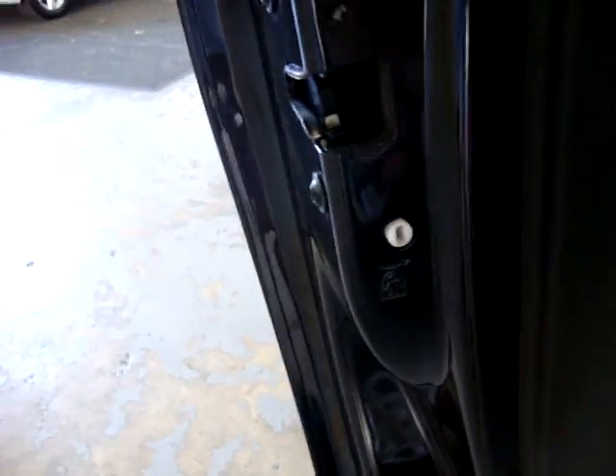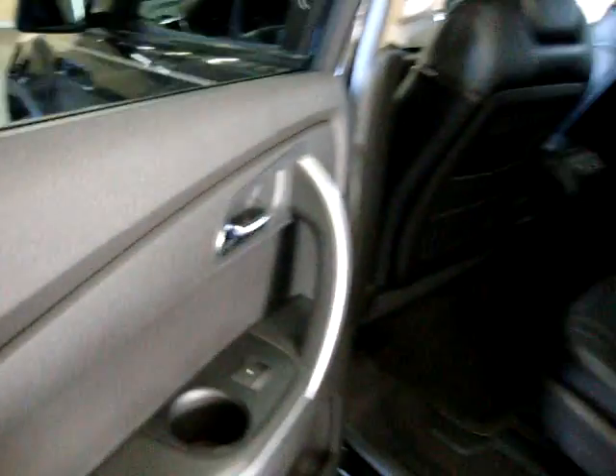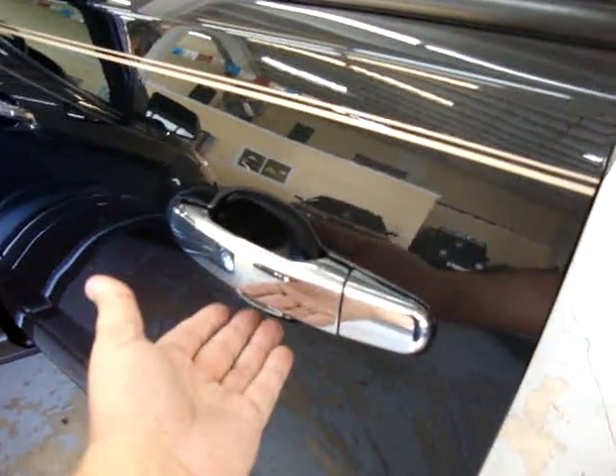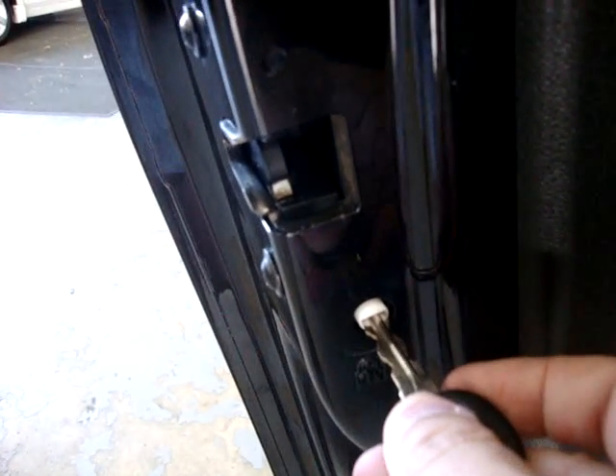This vehicle is equipped with child lock protection. You stick your key or a screwdriver into the slot and twist left — that disables the inside door handle so kids can't open the door from the inside. Only the outside handle will open it. To re-engage it for adult passengers, just twist the opposite way and the inside handle works again.